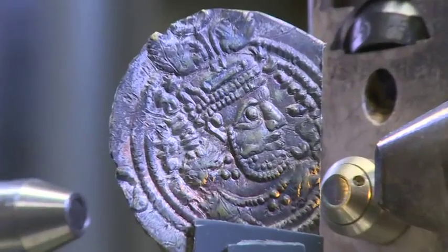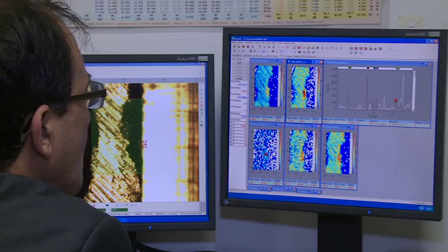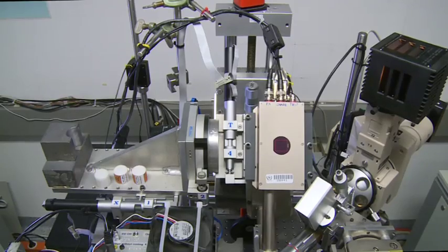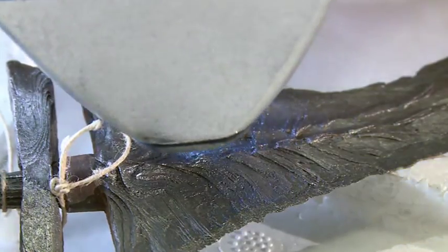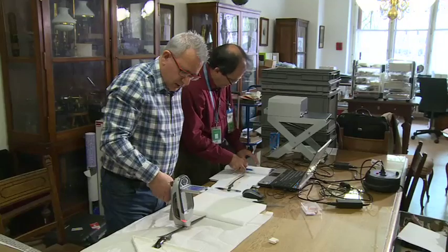Our cultural heritage is also being preserved behind these doors. Tests are conducted to discover the origins and composition of ancient objects, and experts can take their equipment to the places where these precious artifacts are located.